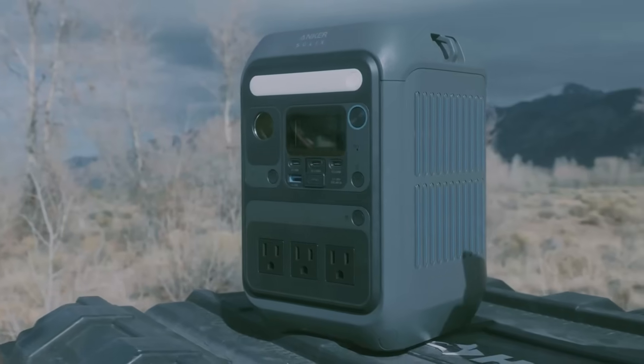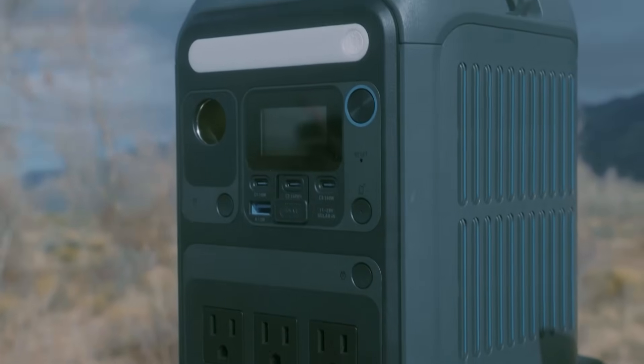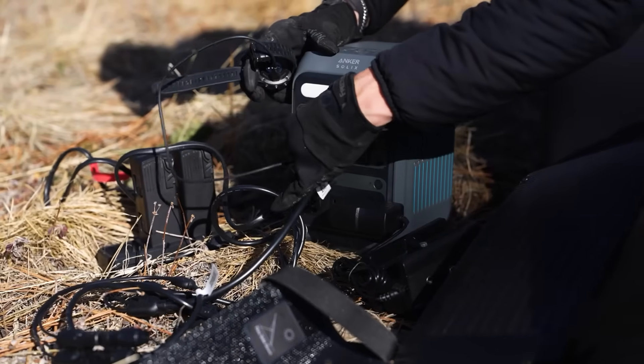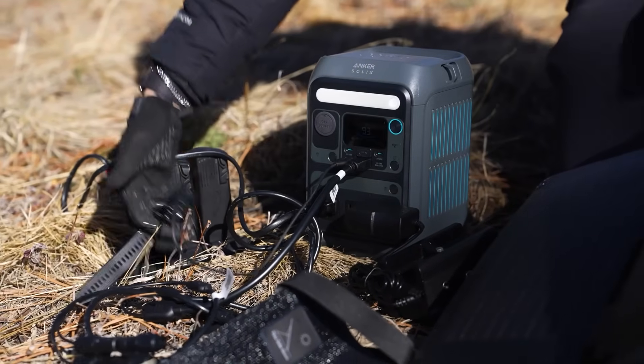Overall, the Anker Solix C300 is an impressive, feature-rich solar generator at a budget-friendly price. With durable construction, smart app control, and versatile charging options, it's an excellent companion for campers, travelers, and anyone seeking portable clean energy.